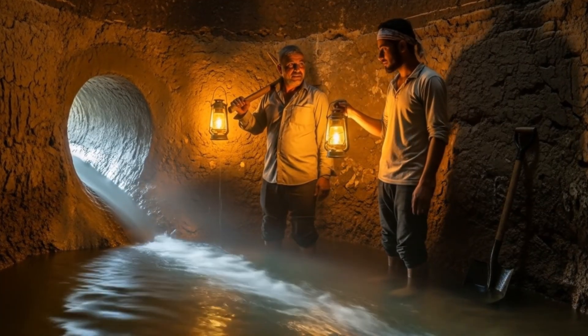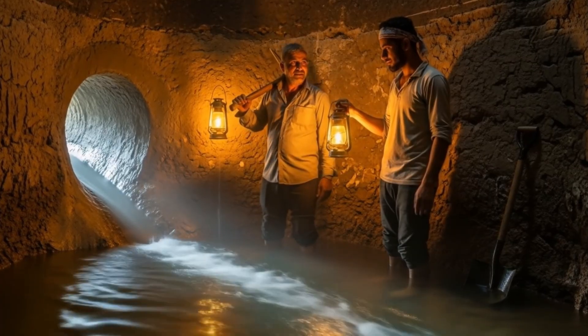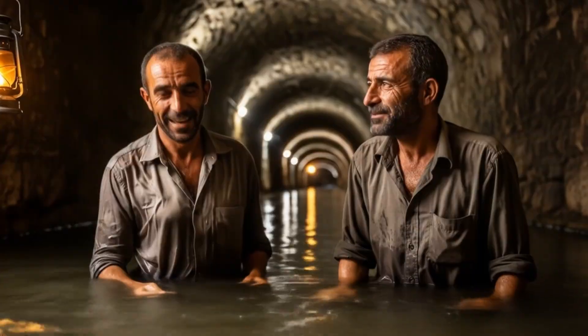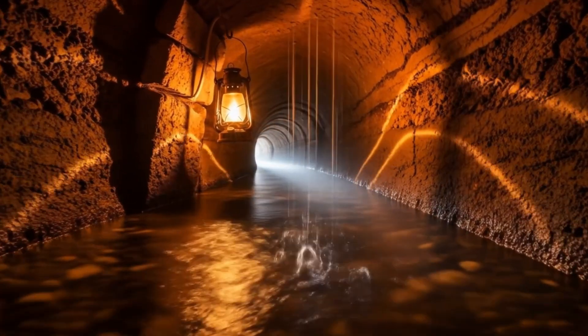After weeks of digging, the workers finally reach the mother well — the source where pure, cold water emerges from the depths of the earth.